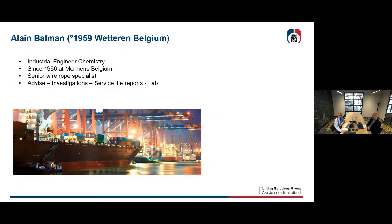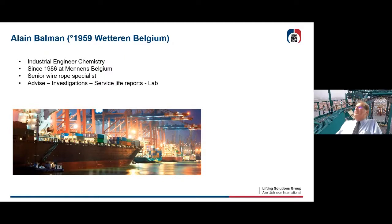A very warm welcome from Alain Balman. I'm a Flemish Belgian and I've been 35 years in the same company, Menens Surtex. I do investigations, advice, climb into cranes even if I'm 61 now, doing reports. We have a laboratory to investigate steel wire ropes and so on. So if you have a question, just call us — we do our best.